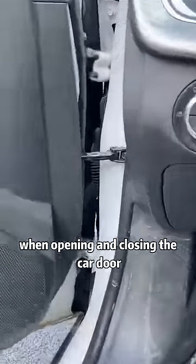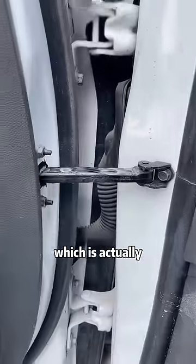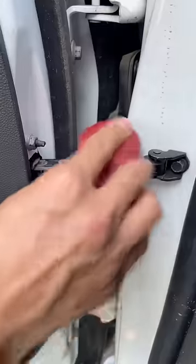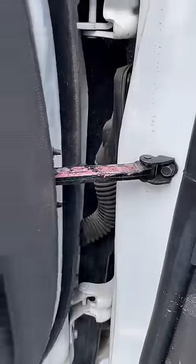When opening and closing the car door, there is an abnormal sound, which is actually caused by the lack of lubrication of the limiter. We only need to apply soap on it a few times, and the sound will disappear.